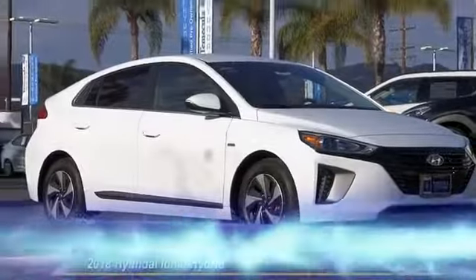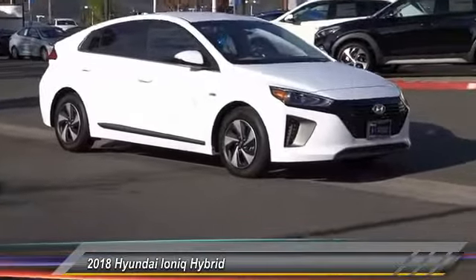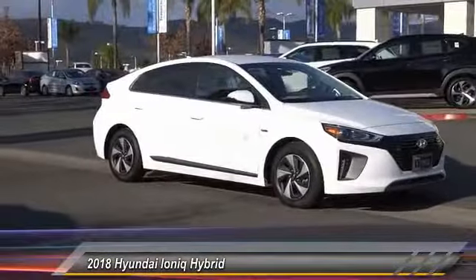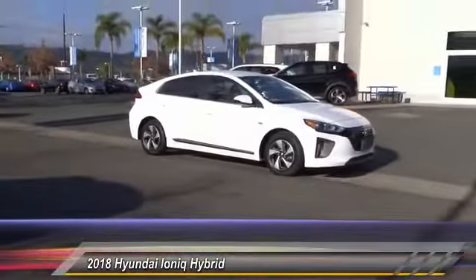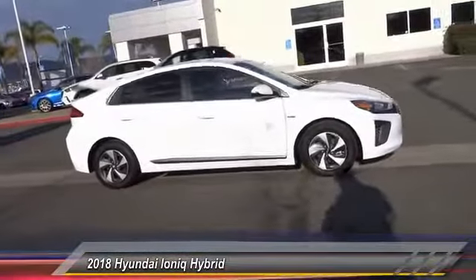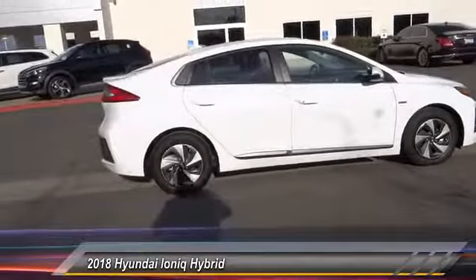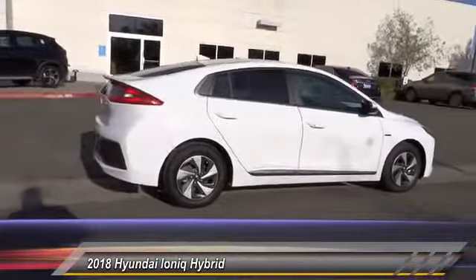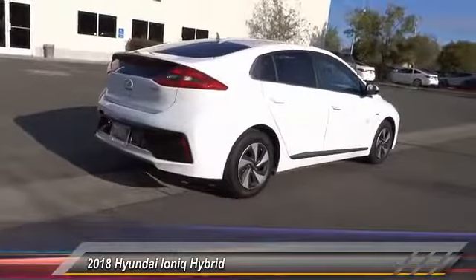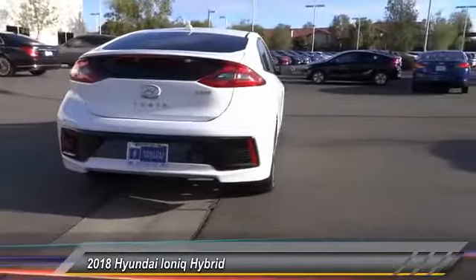The 2018 Hyundai Ioniq is available in three different electric versions, loaded with interior features. The exterior will amaze you with its advanced design, and is priced below $25,000. This vehicle has less than 100 miles. This beauty is sure to make you the talk of the neighborhood, so call or drop in for a test drive today.